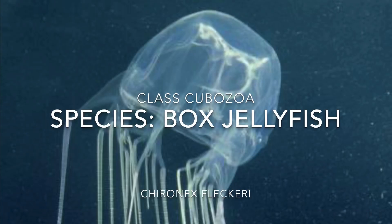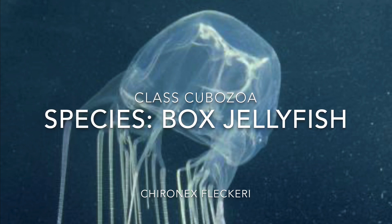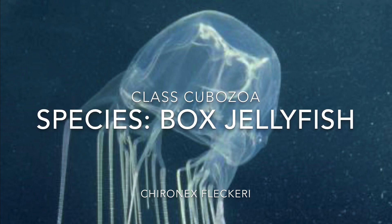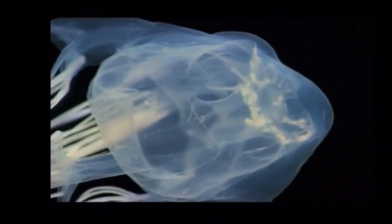Welcome back to All Things Marine. Today we'll be talking about the class Cubozoa, more specifically a type of box jellyfish known as the sea wasp, or Chironex fleckeri. It's a species of box jellyfish commonly found in the Western Pacific Ocean, although the exact distribution is not known.